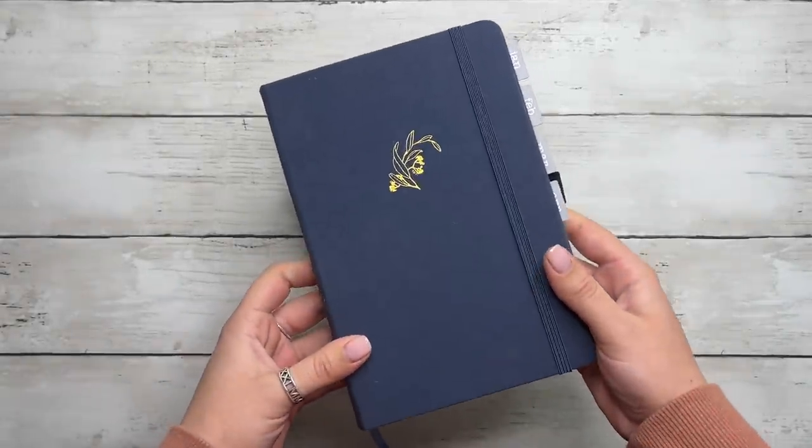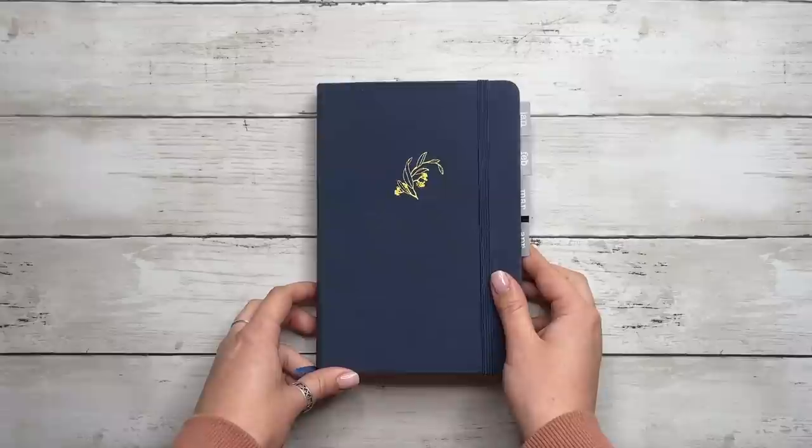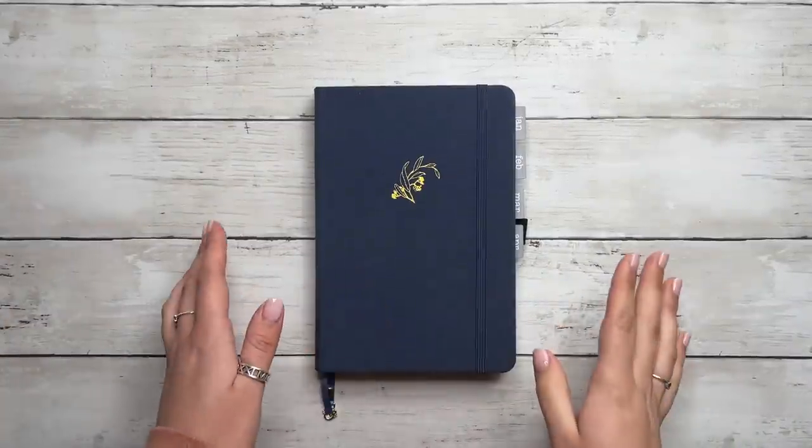Hey everyone, it's Tori and welcome back to my channel, or welcome if you're new. For today's video I'm setting up my bullet journal for May 2023. I'm doing something a little bit different this month.